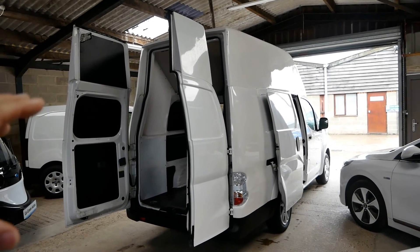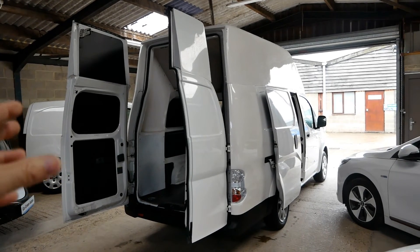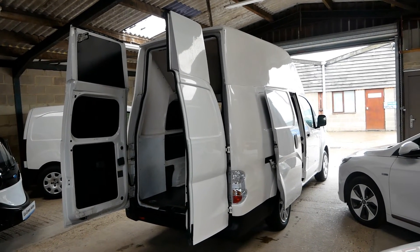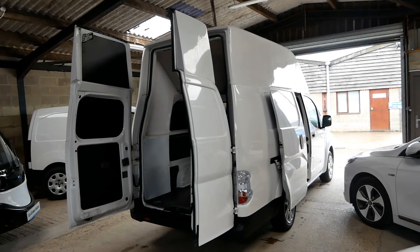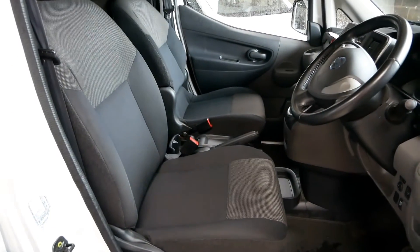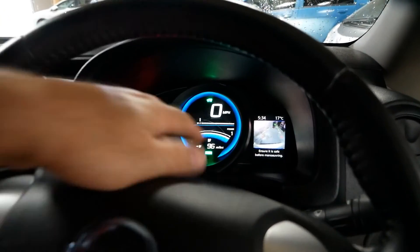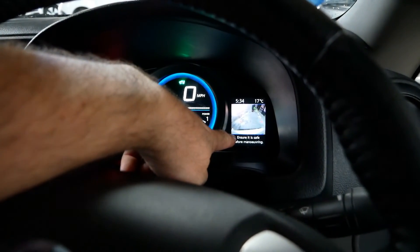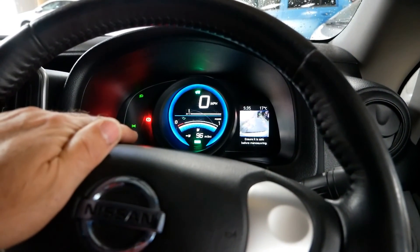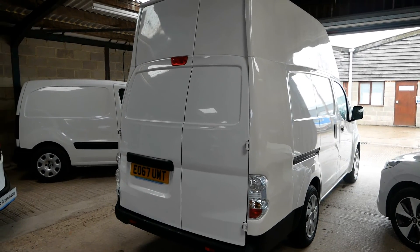Most vans are leased longer than three years, so we're just not going to see very many of these yet, because most commercial vehicles generally get leased for the full five years. The rest of it is all standard ENV200 — no further modifications to the cab or front. On the inside, they've retained the reversing camera, which is a godsend with this extra long body. So I think that's pretty much everything covered.